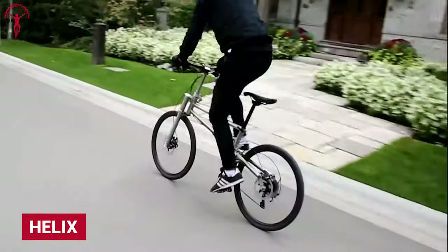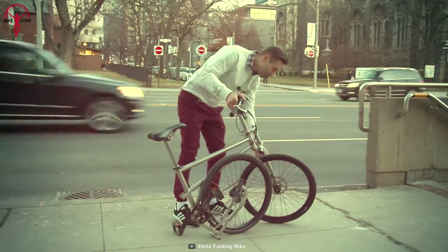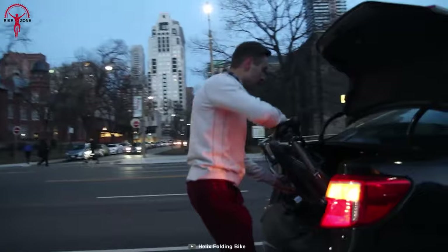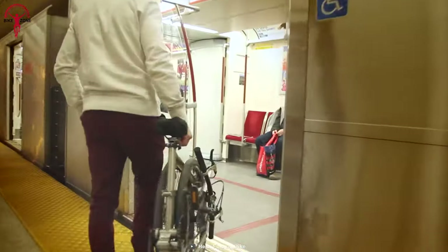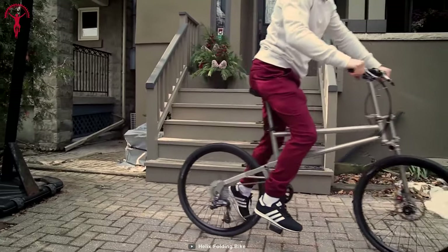The Helix feels like a regular bike while riding, but it can fold into a more compact and portable size than most bikes. This exceptional folding bike fits right underneath the desk, a car's trunk, or a suitcase — basically, it can fit almost anywhere. Plus, the titanium frame and high-end components keep the bike lightweight yet durable.